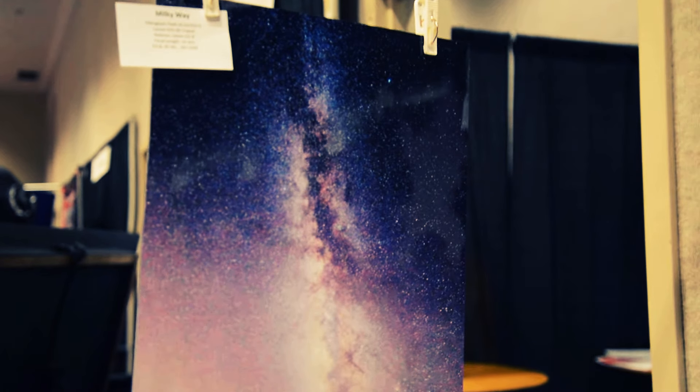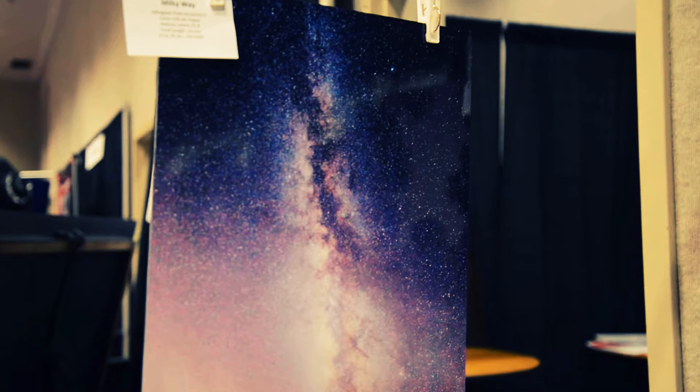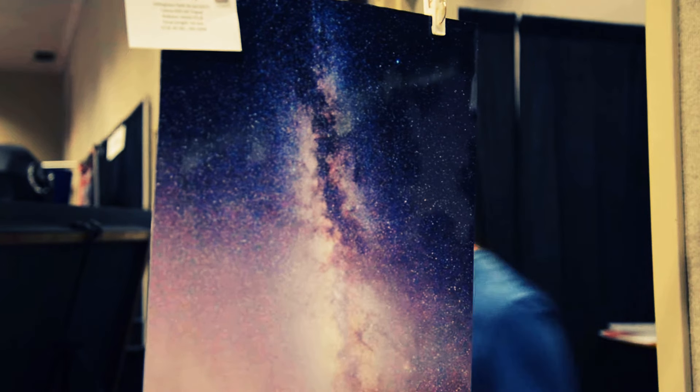We're here today with Bort, with the Hawaii Astronomical Club, and he's going to show us all of his captures that he did. Bort, would you like to tell us about this first one?